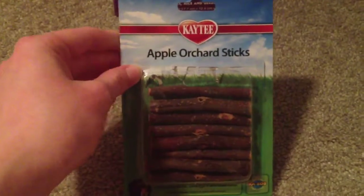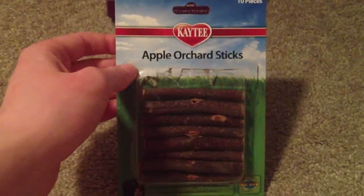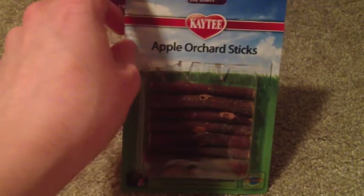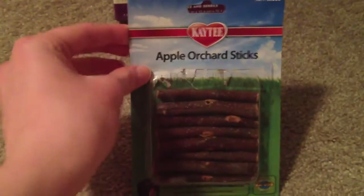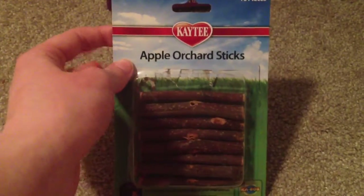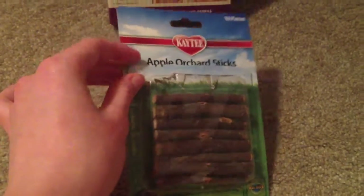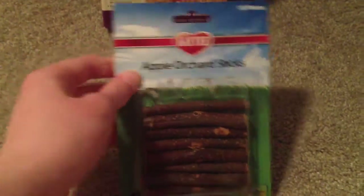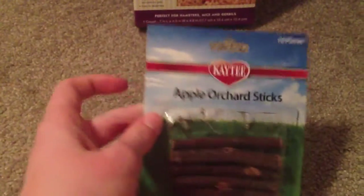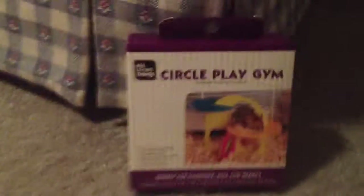I also bought these KT Apple Orchard sticks. He doesn't really chew on a lot of stuff. I have Petco wood chews, a knot nibbler, and mineral chew sticks, but he only bit off a little bit of the top of the mineral chews and just left them. He doesn't chew regular wood — I think it's because it doesn't really taste like anything. I bought the Apple Orchard sticks because they kind of taste like apple. He chewed on it a little, so I'll see how that goes. The Apple Orchard sticks were $2.99 and the play gym was $4.99 at PetSmart.